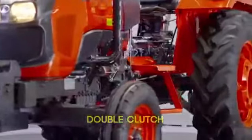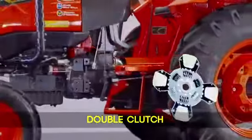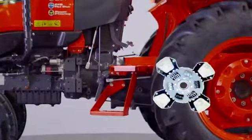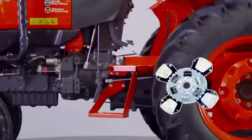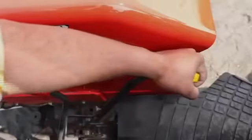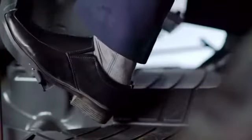The MU4501 provides a clutch with 4 fins, which is definitely top level for the segment. Compared to some similar tractors with a 3-fin clutch, the MU4501 gives 33% increased durability, as it has an independent clutch lever for PTO operation and a separate pedal for the main clutch.